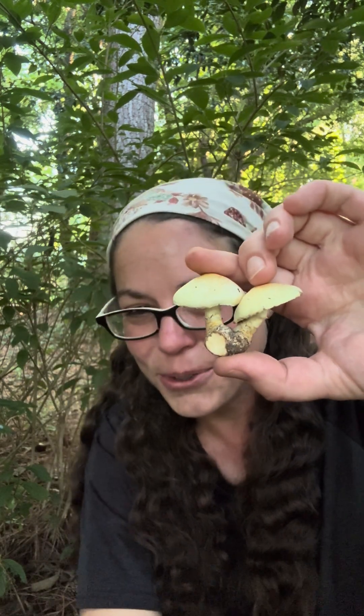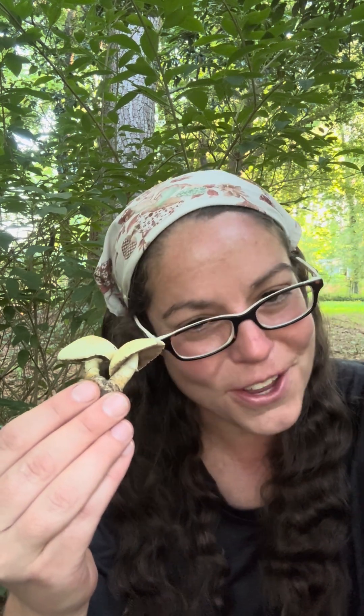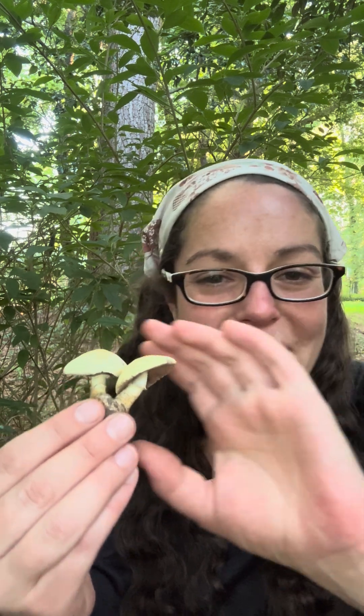And if you're not familiar with the agaricus genus overall, actually you probably are. The portobello mushroom, the baby bella mushroom, the white button mushroom, and so on that you find in the grocery store are all one species: agaricus bisporus.